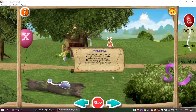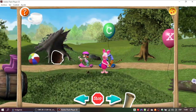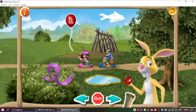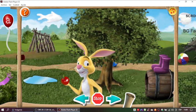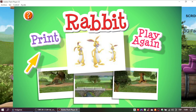Only one clue to go. The last thing to find floats high above a tree. It is shaped like something that swims in the sea. Right! You did it! You followed all the hints and found your Super Sleuth playset prize. It's Rabbit! Click here to print this playset and create your own Hundred Acre Wood Adventure.